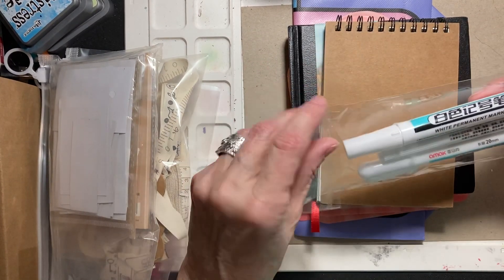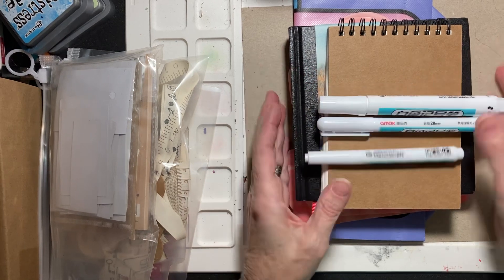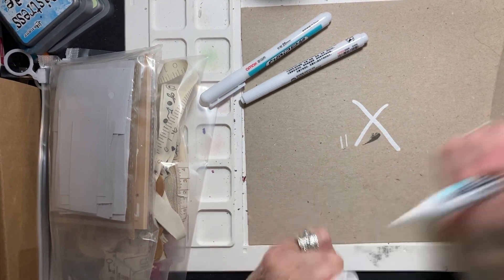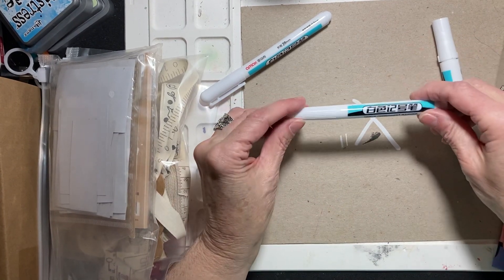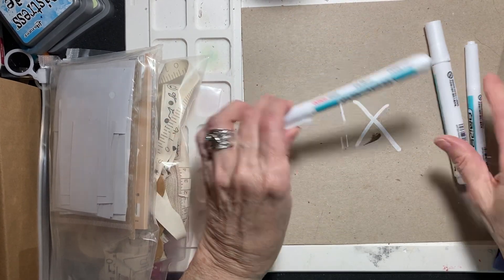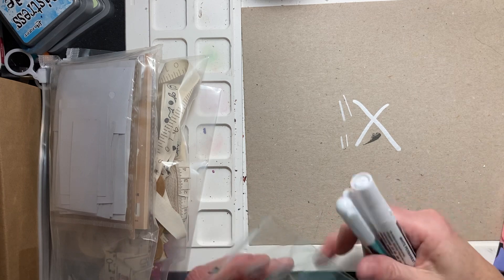Someone — and I can't think of who it was — got these white markers from Temu. And I liked them so much I ordered them. I got the three-pack with three different sizes. This one has a smaller tip, and then this one has a teeny tiny tip. I really like them, so those were a really fun buy.